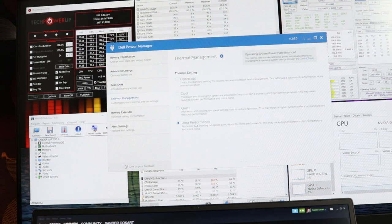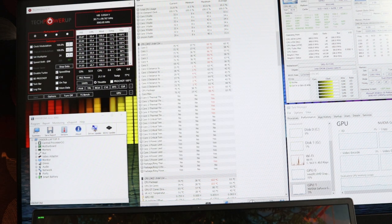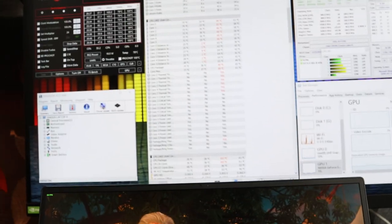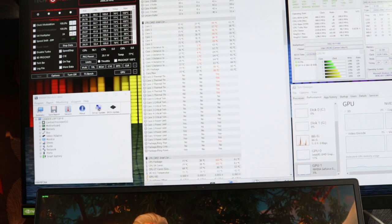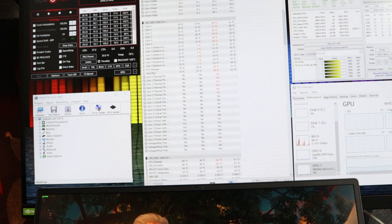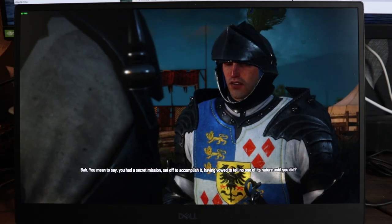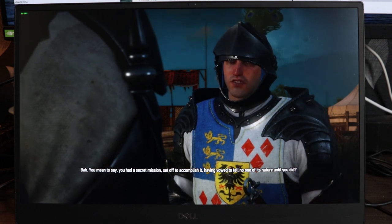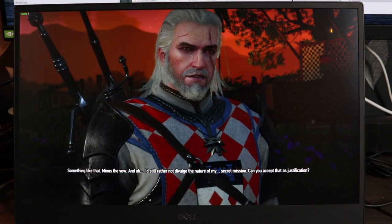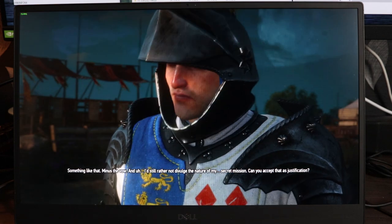Let's try Ultra Performance mode and see what happens. The frame rate is back to 60, a nice stable frame rate, and we are no longer thermal throttling — it stays at 70 and jumps up to 80. The CPU is now clocked down, no longer at 4 GHz. It's now at 2.8–2.9 GHz, switching between 2.7 and 2.9.